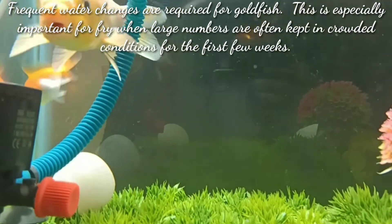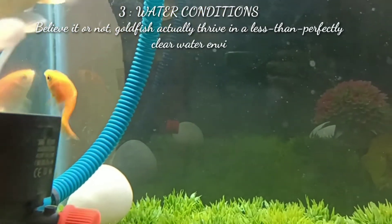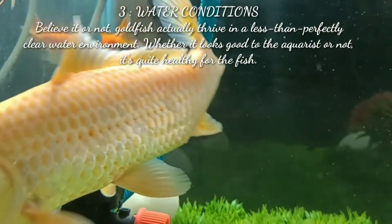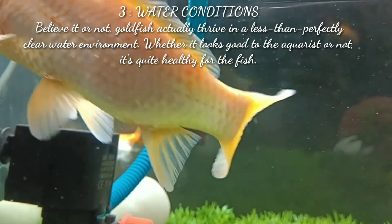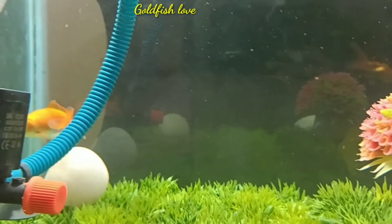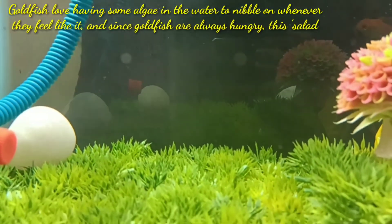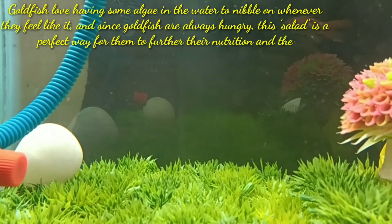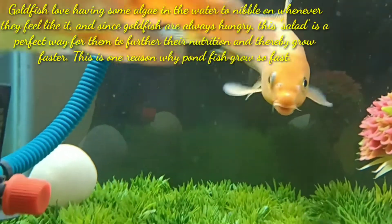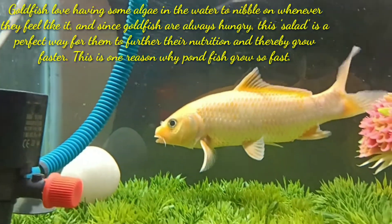Believe it or not, goldfish actually thrive in a less than perfectly clean water environment. Whether it looks good to the aquarist or not, it's quite healthy for the fish. Goldfish love having some algae in the water to nibble on whenever they feel like it, and since goldfish are always hungry, this algae is a perfect way for them to further their nutrition and thereby grow faster.